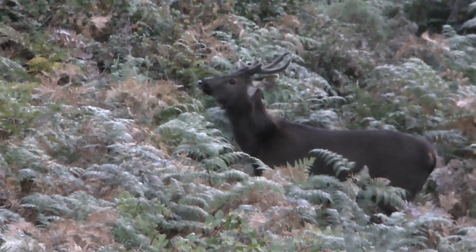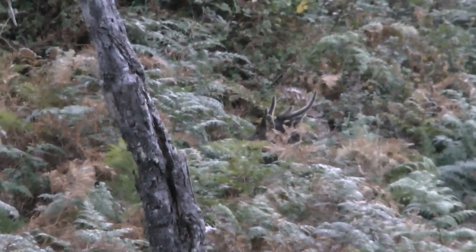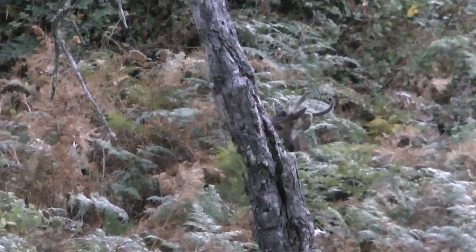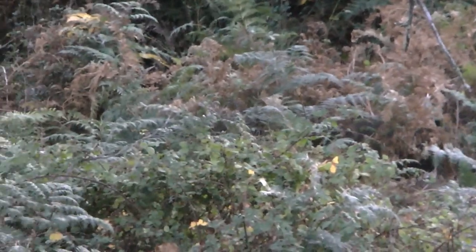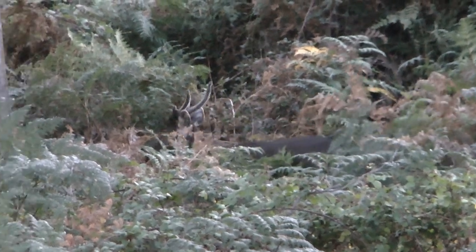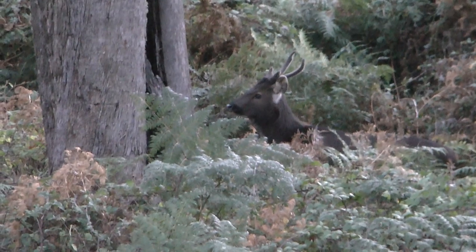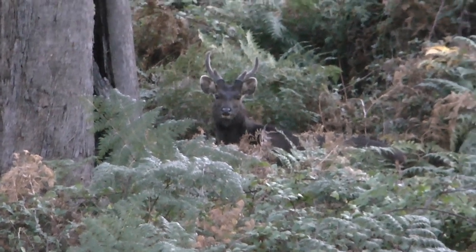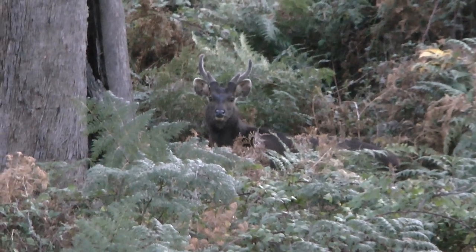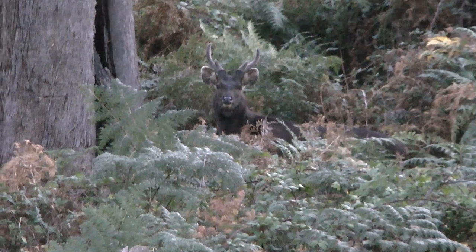This young velvet antler stag has grown his first set of antlers since casting his spikes. He has ventured far enough out into the feeding area and has picked up my scent wafting down from my tree stand. Whilst he has pinpointed the direction the scent is coming from and stares up towards my tree stand, he doesn't bolt off or honk to alert the other deer in the vicinity. Rather than crashing off into the thick cover, he carefully makes his way back into shelter so as not to damage his velvet antlers.